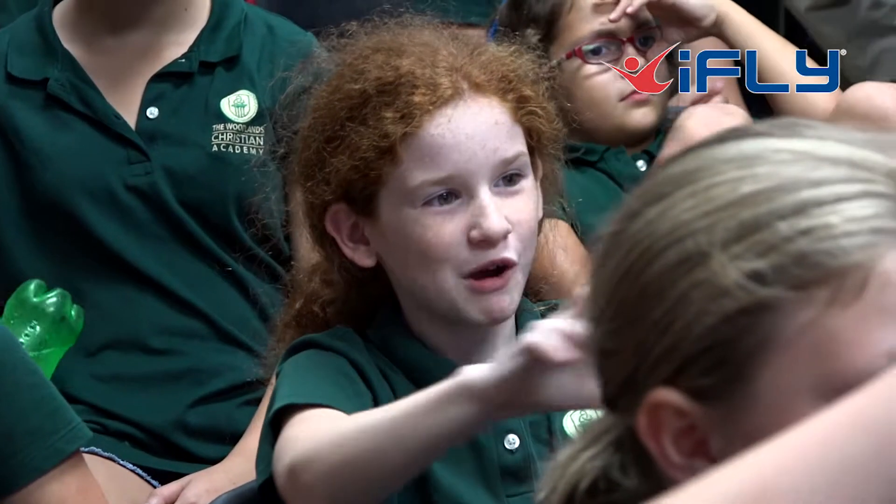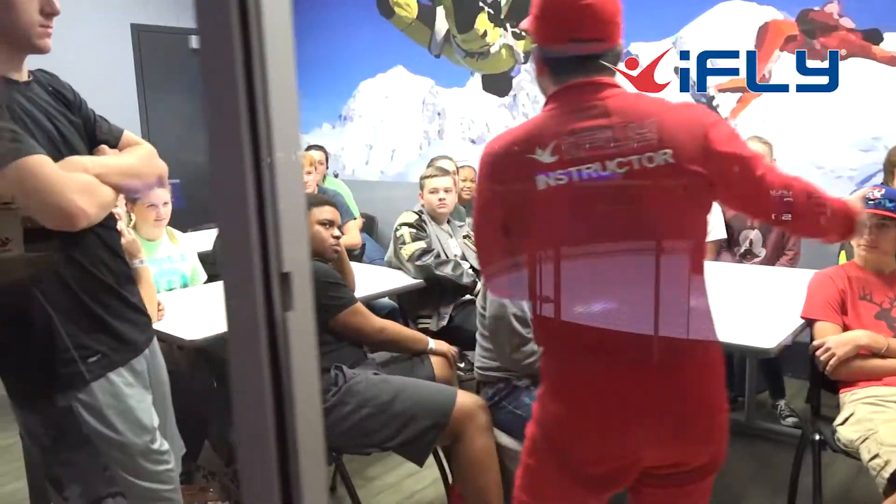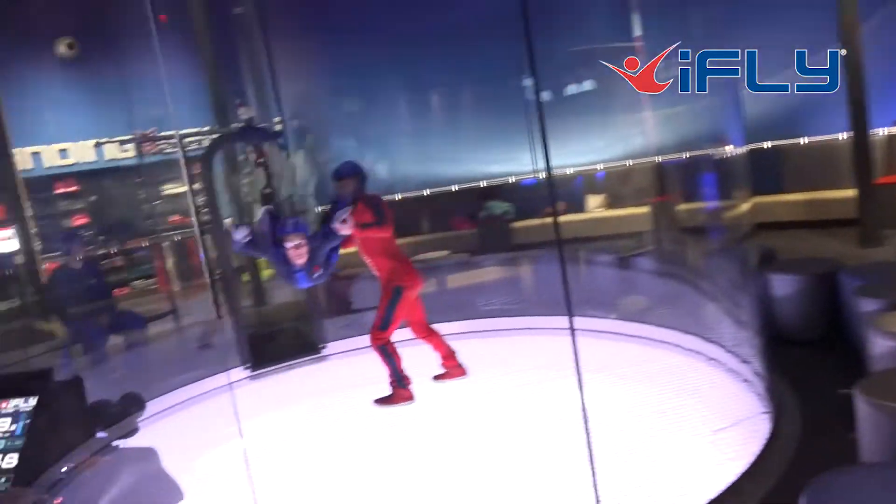STEM programs are all about trying to encourage children to develop an interest in careers based on science, technology, engineering and maths. Graduates in these areas are in high demand right now.